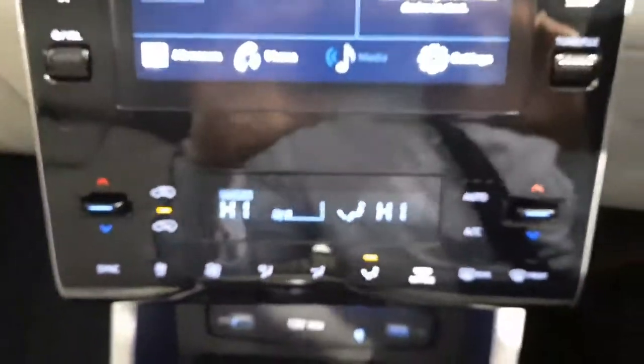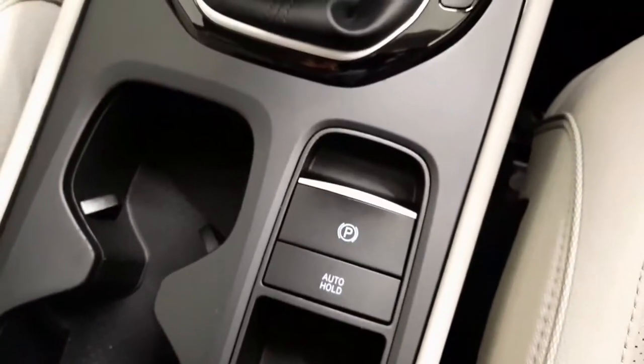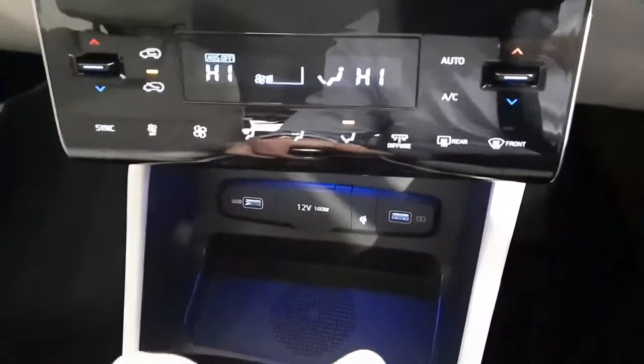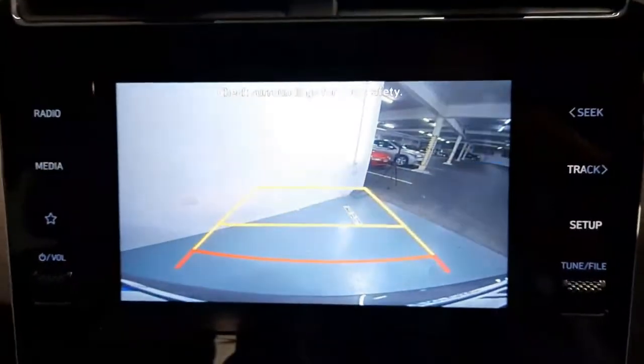Dual electric climate control. Heated seats for both the driver and the passenger side. An automatic handbrake. Automatic lights and automatic wipers. A lane keeping aid. Two USB charging points. And a very high quality rear camera.